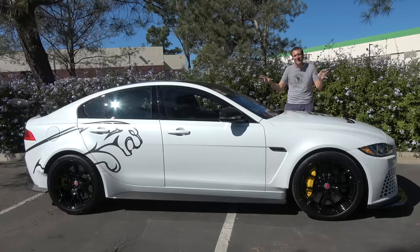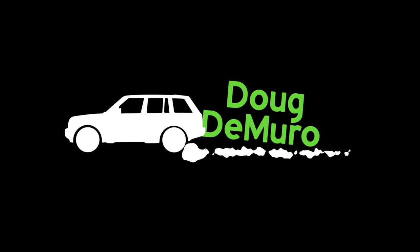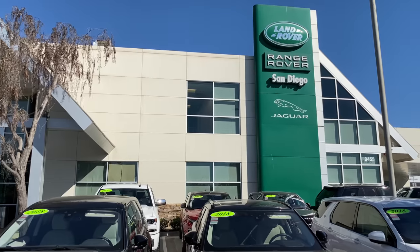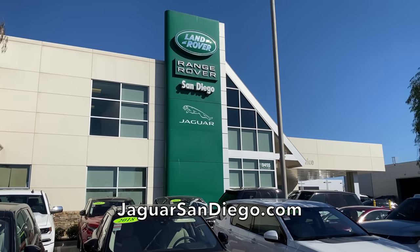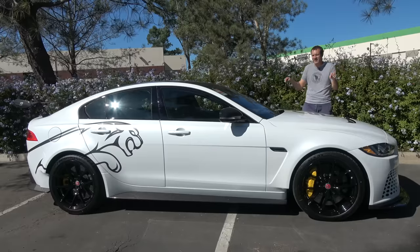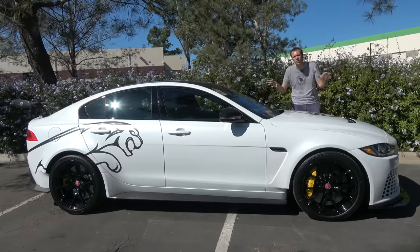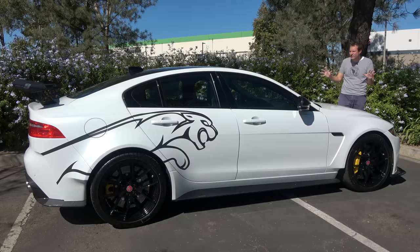I've wanted to review this car for a long time and today I'm finally going to do it. I've borrowed this Project 8 from Jaguar San Diego, the Jaguar dealership here in San Diego. Jaguar San Diego has all of the latest Jaguar models, but the real prize is this Project 8 because Jaguar made just 300 of these for the entire world. Everything about this car is ridiculous.